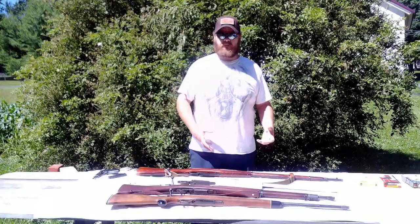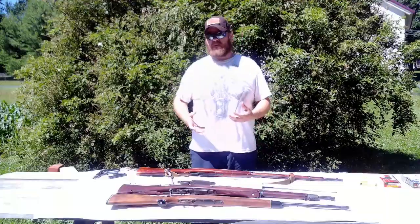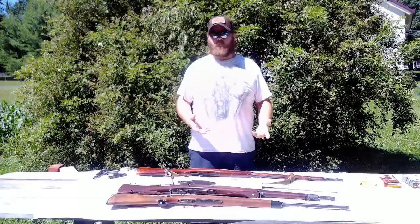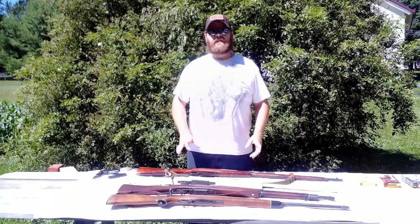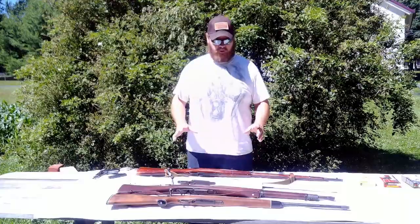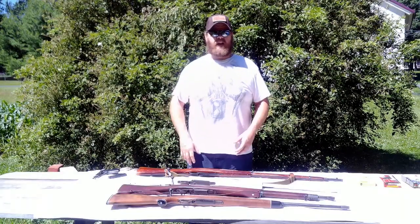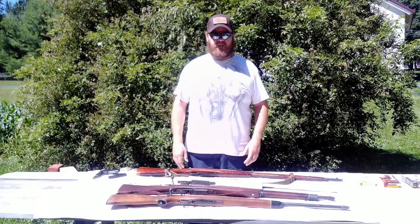I'd like to go over some of the things to look for, some of the guns you might see, some things you might not see, some ways to avoid being ripped off, and why — or why not — to get into surplus arms. First I'd like to thank a certain gentleman who supplied some of these firearms we're looking at today. Some of them are mine, some are his — and you know who you are. Thank you very much for helping us make this video.